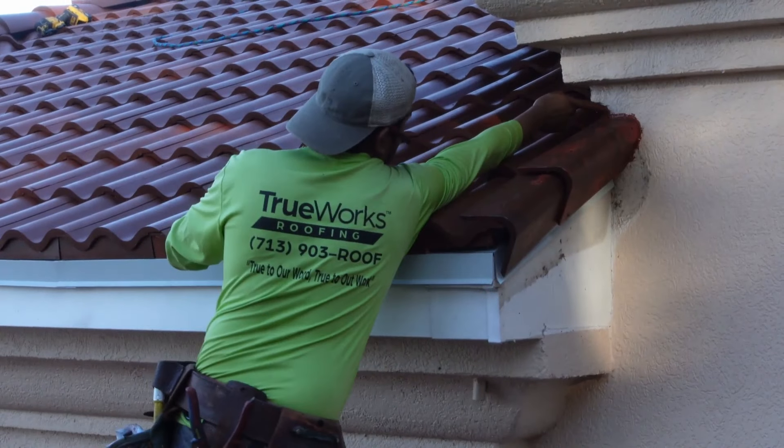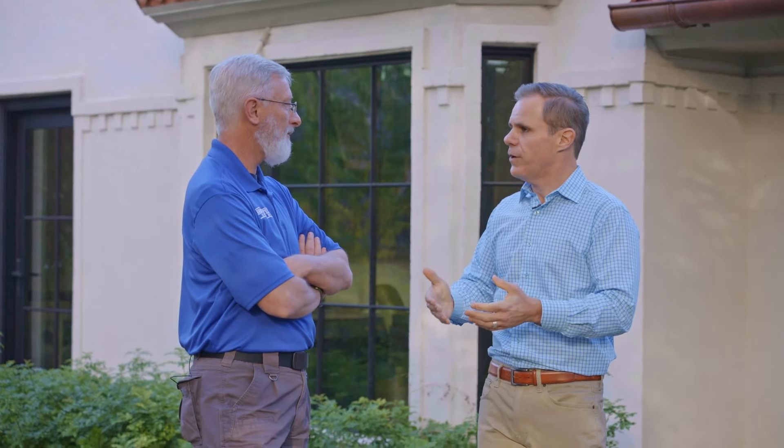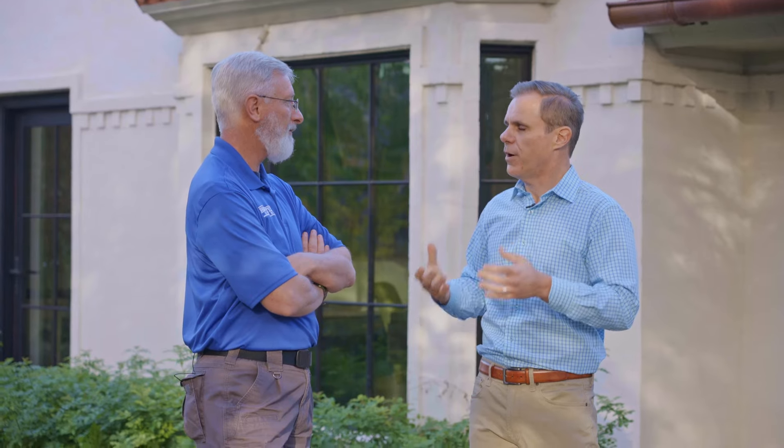It couldn't support the weight of real clay tile. We did get engineers out here and worked with architects. We considered reinforcing the roof and using a clay product, but at the end of the day, once I saw the Brava product, we thought — this is better. It's better than clay.